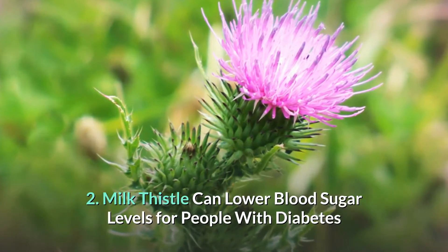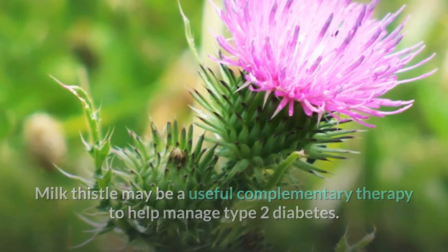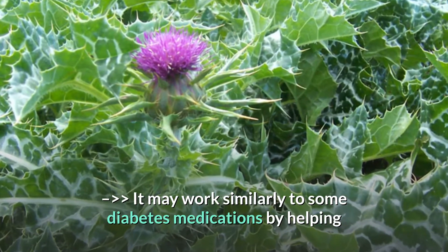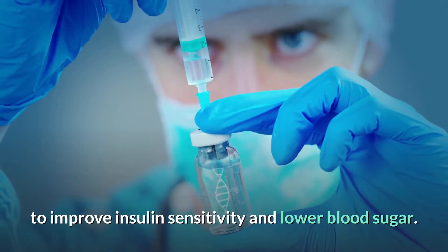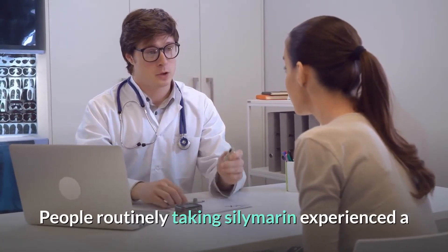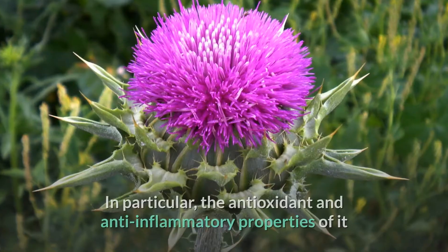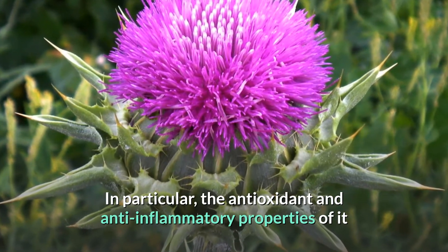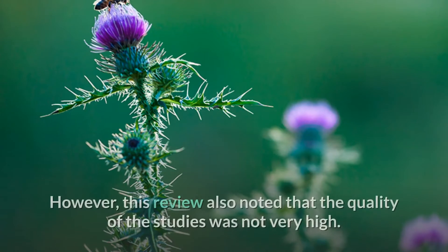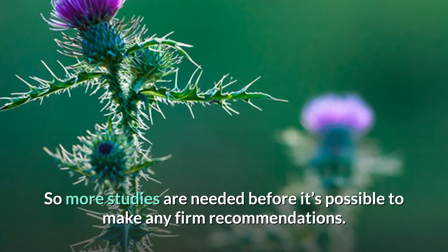Benefit 2: Milk thistle may lower blood sugar levels for people with diabetes. It may be a useful complementary therapy for managing type 2 diabetes, as one of its compounds may work similarly to some diabetes medications by improving insulin sensitivity and lowering blood sugar. A recent review found that people taking silymarin experienced a significant reduction in fasting blood sugar levels and HbA1c. Its antioxidant and anti-inflammatory properties may also reduce the risk of diabetic complications like kidney disease. However, more studies are needed before firm recommendations can be made.